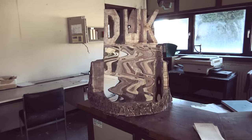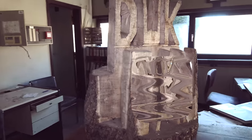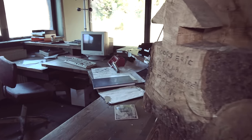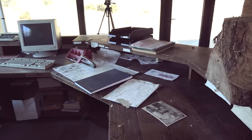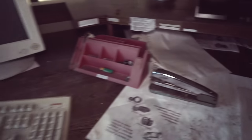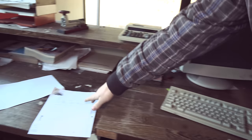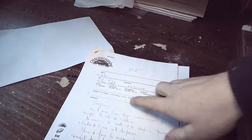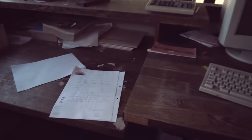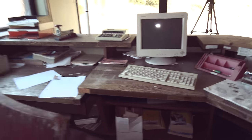We're going to start here in the bureau — the reception area where you would come in and order your water bottles. Everything is still here: the computer, the books. Here it says 2002, so I guess that was the last year the place was open. Found some letters down here dated 2001. It's all in French. Some calculators — really nice.